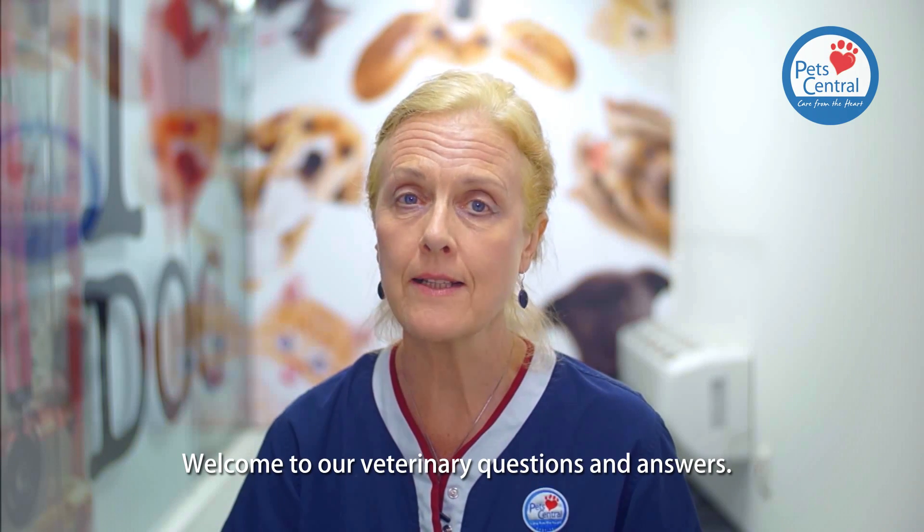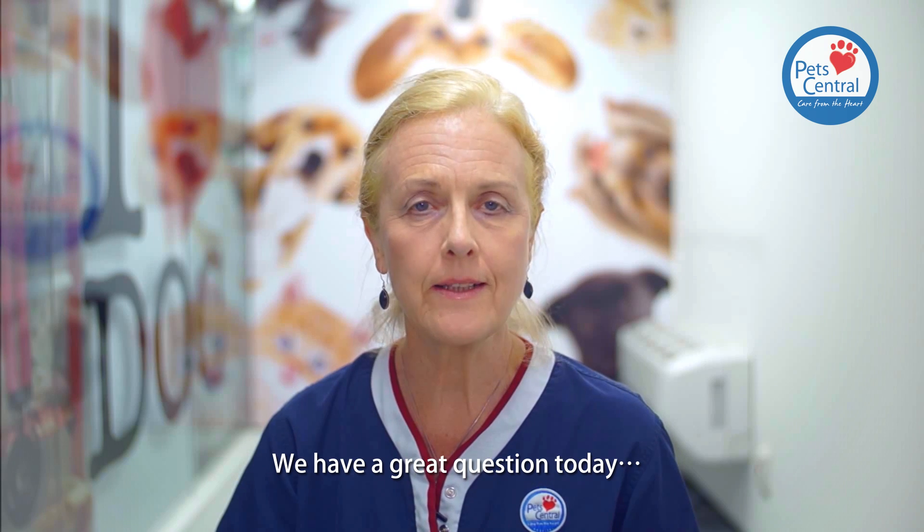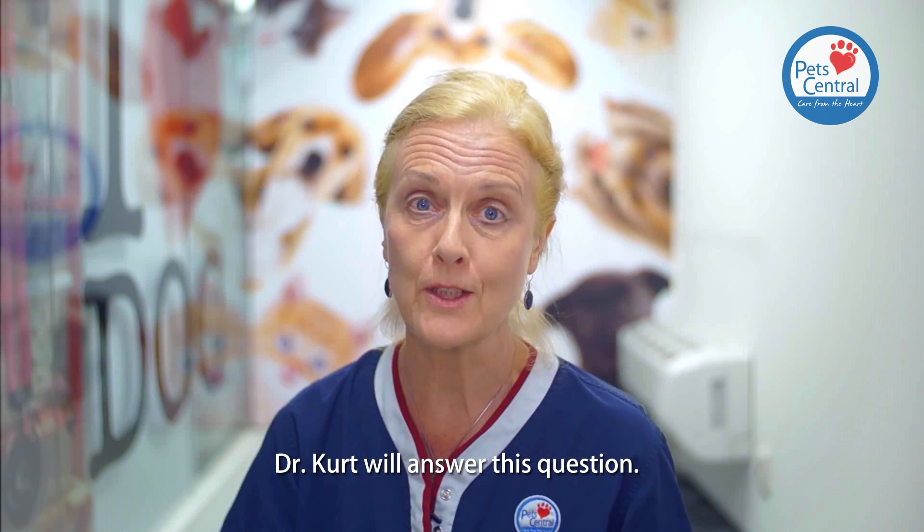Hi, I'm Dr. Pauline Taylor. Welcome to our veterinary question and answers. We have a great question today, especially for Dr. Kirk Vercase. Dr. Kirk will answer this question.